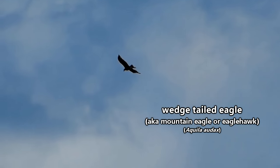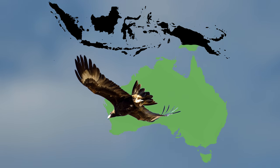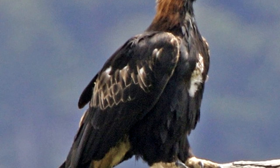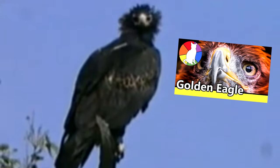Wedge-tailed eagles have a distinctly angular tail shape that's easy to identify. These birds can be found throughout most of the Australian mainland, as well as the islands of Tasmania and parts of New Guinea. Wedge-tailed eagles are the largest birds of prey found in Australia, having a wingspan of more than 8 feet in length, which is more than a foot longer than their American cousin, the golden eagle.